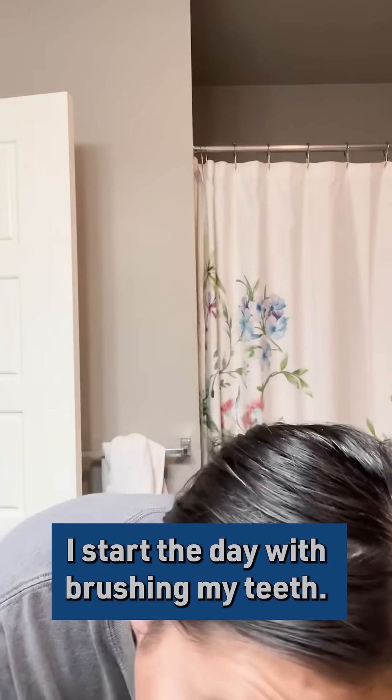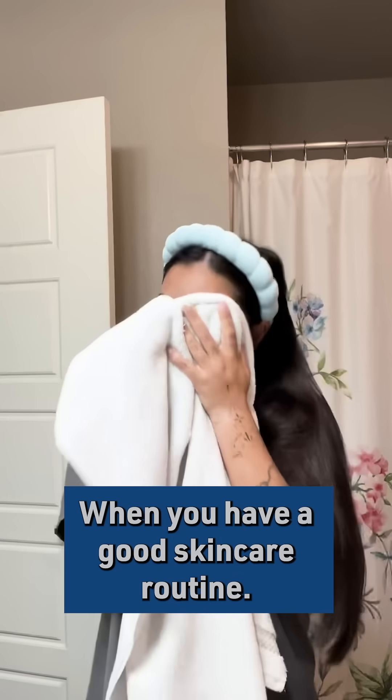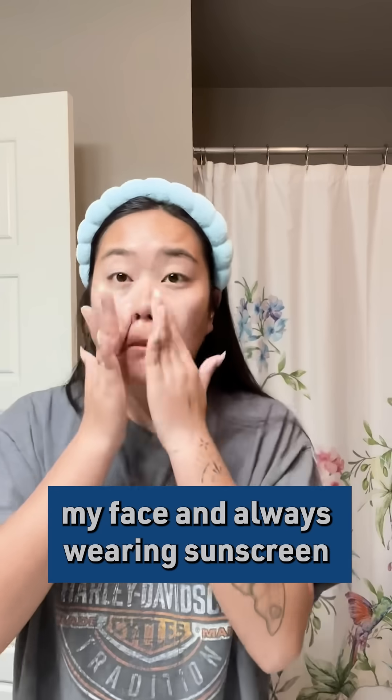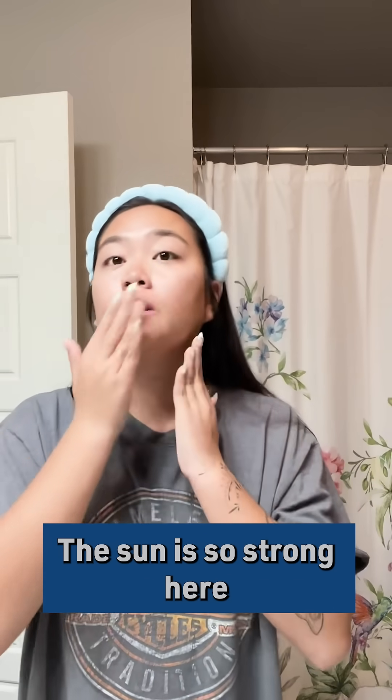I start the day with brushing my teeth. They say that construction ages you, but I don't believe in that when you have a good skincare routine. Super dry here in Colorado, so focusing a lot on hydrating and moisturizing my face and always wearing sunscreen — even in the wintertime, the sun is so strong here.